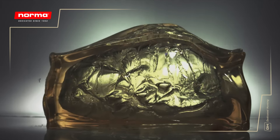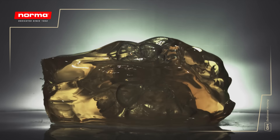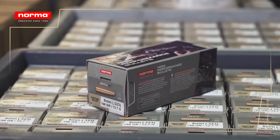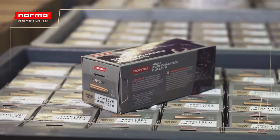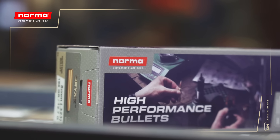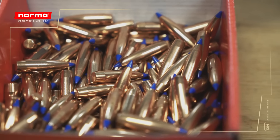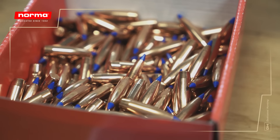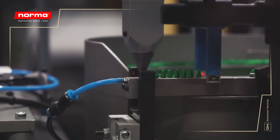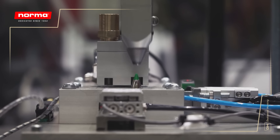In our unique bonding process, the lead core and the jacket are merged through a series of classified processes, which includes some advanced chemistry and heating techniques. The pure metal elements play a major role in the end result. Today, our acclaimed Oryx bullets and our new Bond Strike bullets are bonded right here in Amotfors, where we also tip our own bullets. The polymer tip that is applied speeds up expansion and improves aerodynamic capabilities.